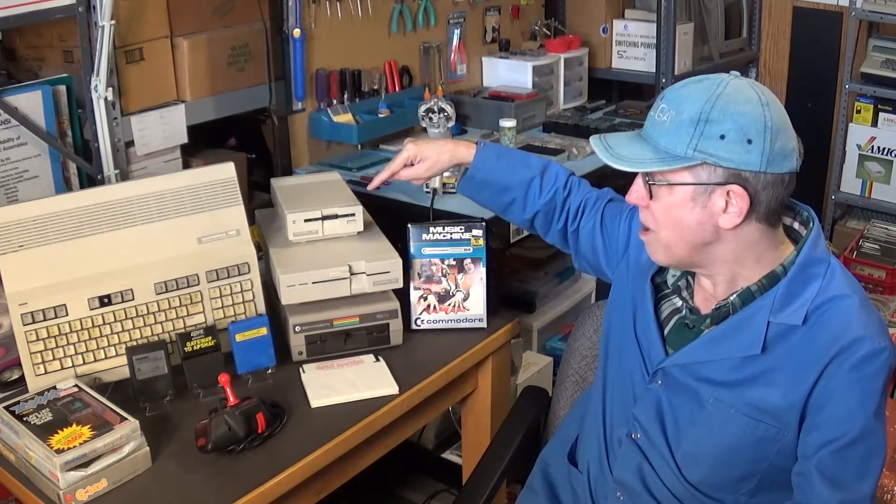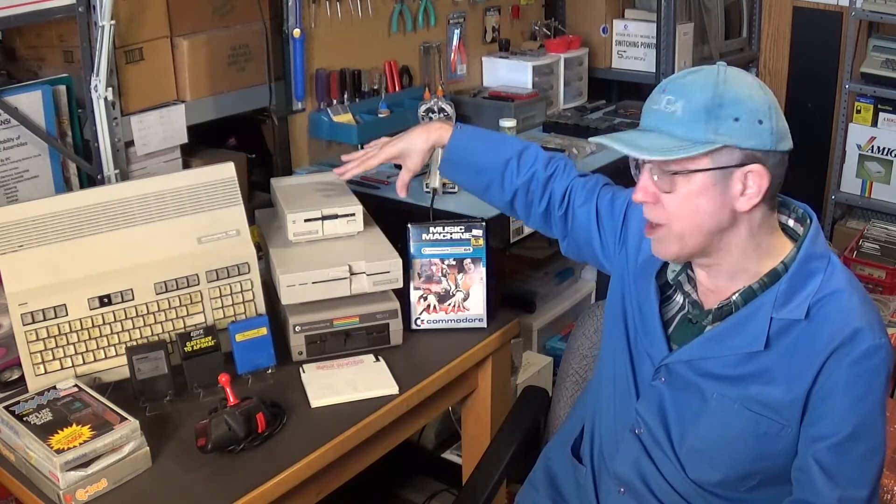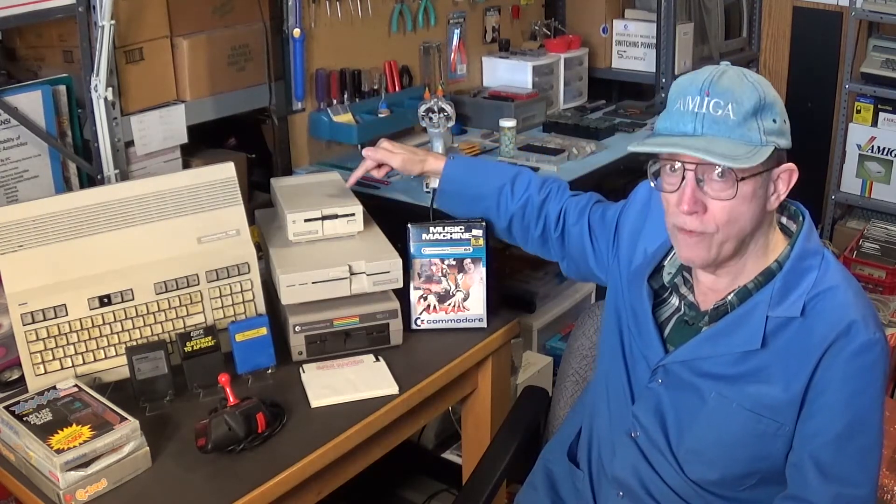These are very hard to come by today. I did a search on eBay right after I bought this lot. The average sold price — not list price, but actual sold price — in this condition, no box but with power supply and fully working, they're averaging $500 on eBay. That's what they have actually sold for.